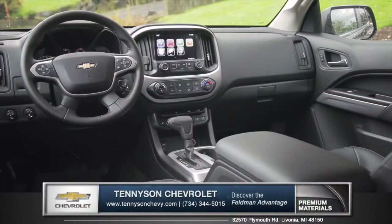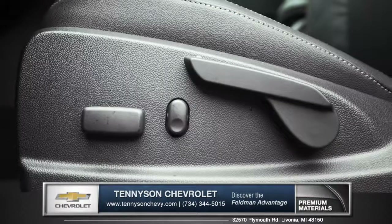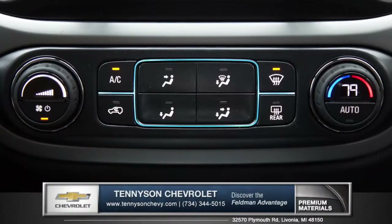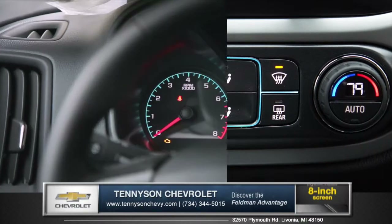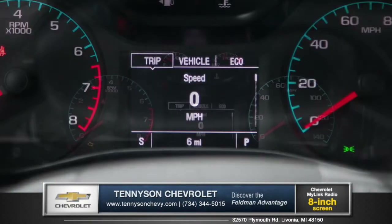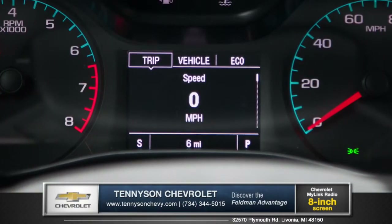Inside, the Colorado feels like an upscale sedan. The four-way seat adjuster eases you into leather bucket seats with climate control for optimum comfort. Cockpit-style monochromatic controls and gauges and an enhanced driver information center function together for intuitive operation.